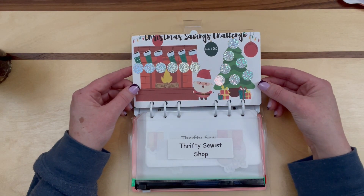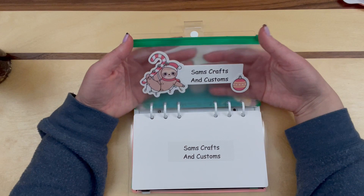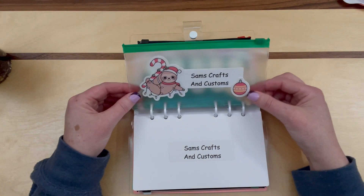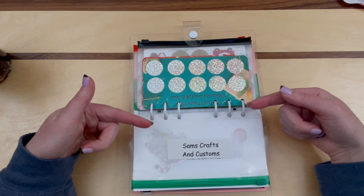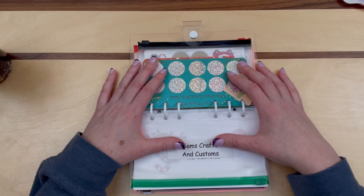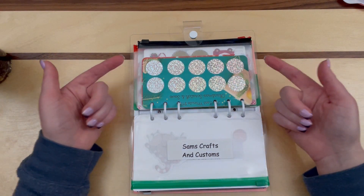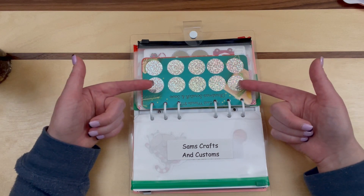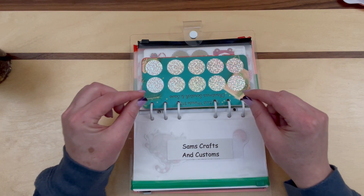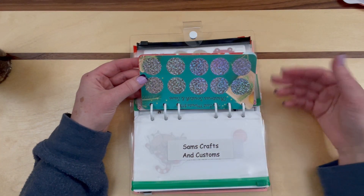Here is the envelope from Sam's Crafts and Customs — I love this one, it's very unique. In case you're wondering, I am going to be using this binder all year long until it's filled up and I can start shopping, but I'm not going to start using it until my dental debt is paid off. Once that's paid off, I'll bring this into my weekly savings challenge videos.